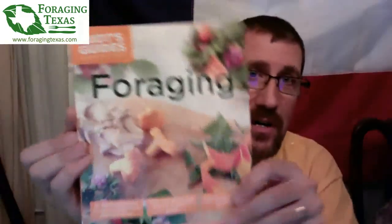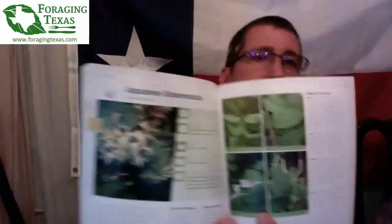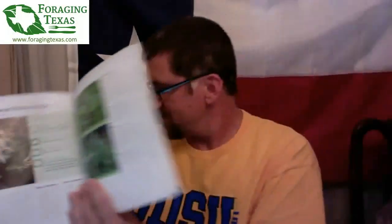All right, here we are, episode somewhere in the 30s of Meriwether's World. For those of you new to the show, my name is Dr. Mark Meriwether Vorderbruggen. I am the creator of the Foraging Texas website and author of Idiot's Guide Foraging, which covers 70 easy-to-find edible plants with multiple pictures. If there are poisonous mimics, it shows where in North America you can find them, with maps and stuff like that.